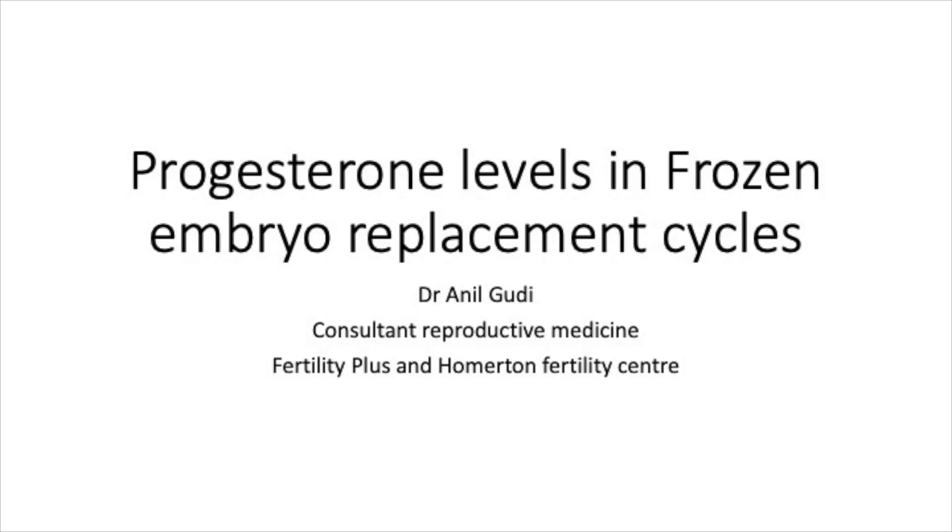Hello, I'm Dr. Anil Gudi and I'm a consultant in reproductive medicine and assisted conception at Fertility Plus and a Hormatin Fertility Centre in London.